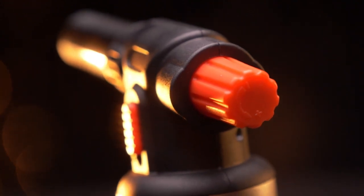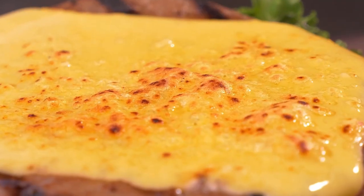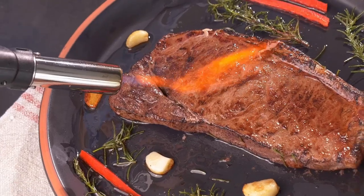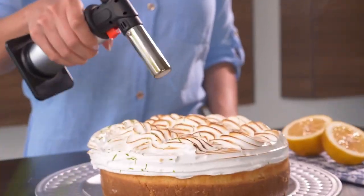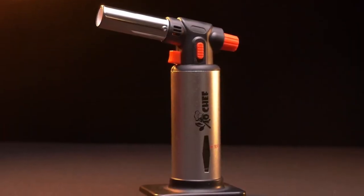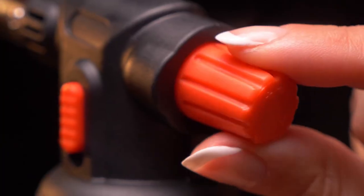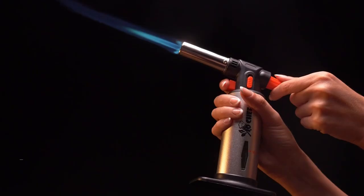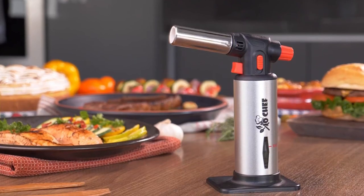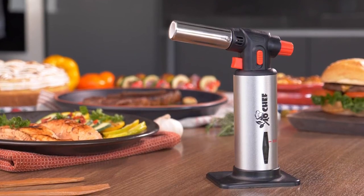Packaged in a deluxe gift box, this kitchen torch is the ideal present for birthdays, anniversaries, or any special occasion. With its elegant presentation, there's no need for wrapping, making it a thoughtful and appreciated gift. In conclusion, this butane torch is a game-changer in the kitchen and beyond. Its adjustable flame, safety features, easy refilling process, and versatility make it a must-have cooking gadget for every aspiring chef and DIY enthusiast.